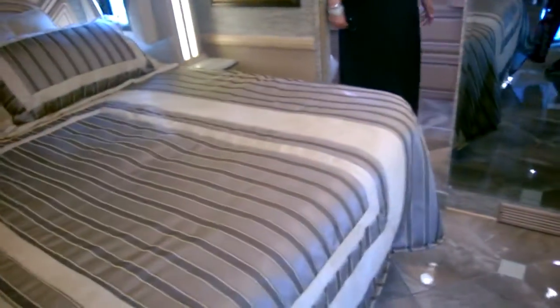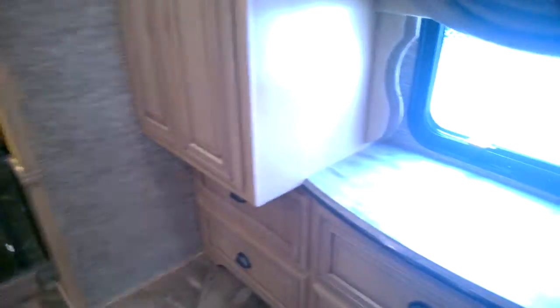Same type of half bath as the last one. This is pretty similar to the last one we were in, but it's a lot more expensive though. I wonder why. It's longer.